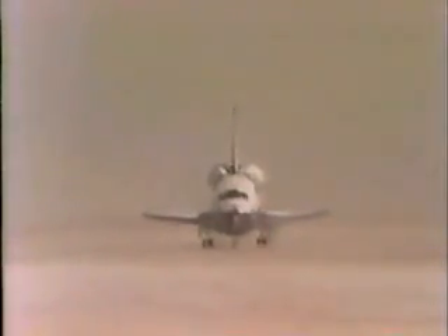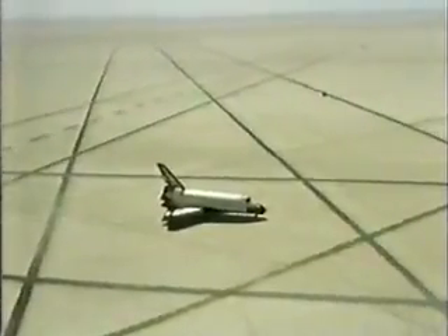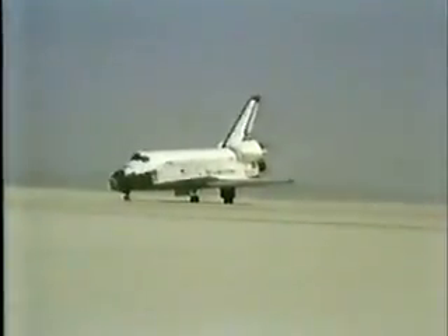Helicopters are beginning to swarm down around it now. They're going to be in there for about 40 to 45 minutes before they actually come out. Some of the vehicles that will move up include a white room.